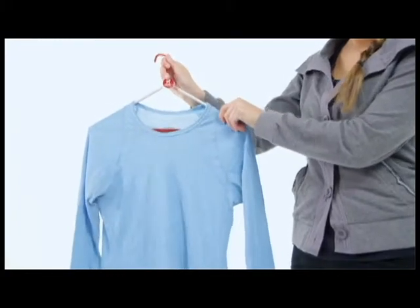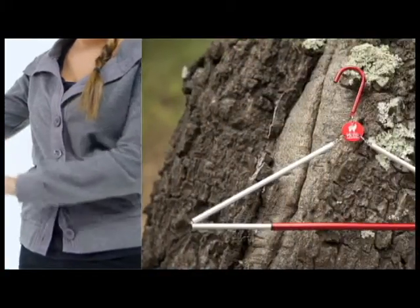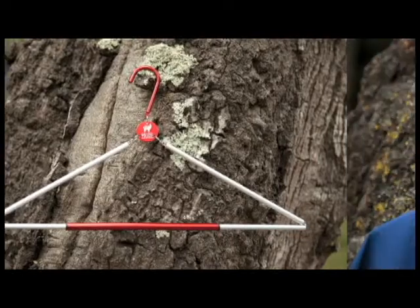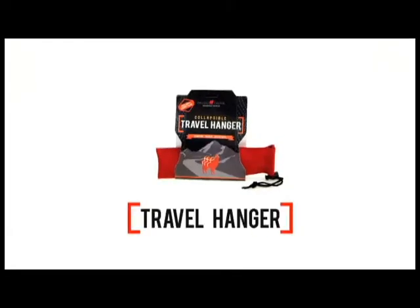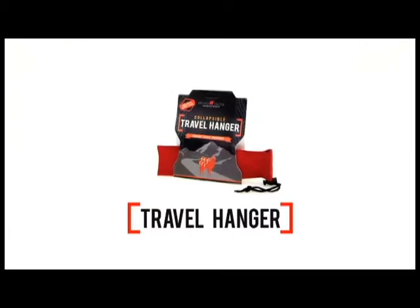From drying your hiking shirt out in your Yosemite tent cabin, to a car camping trip on the coast where you're planning to have dinner in a nice seafood restaurant at some point, this Grand Trunk Collapsible Hanger will class up your wardrobe wherever you travel.